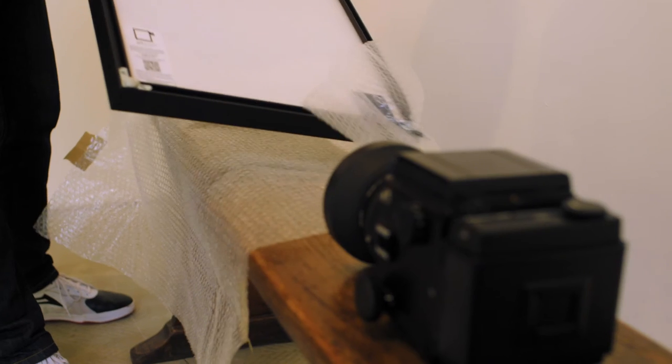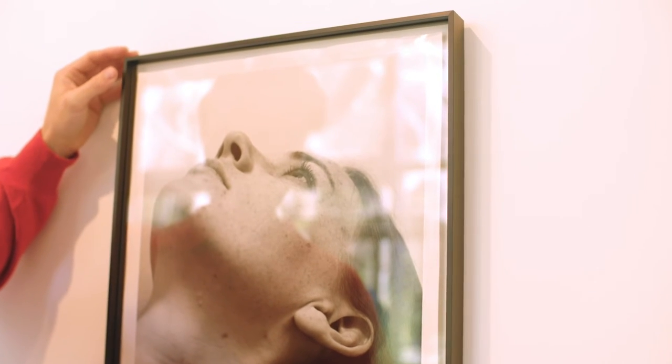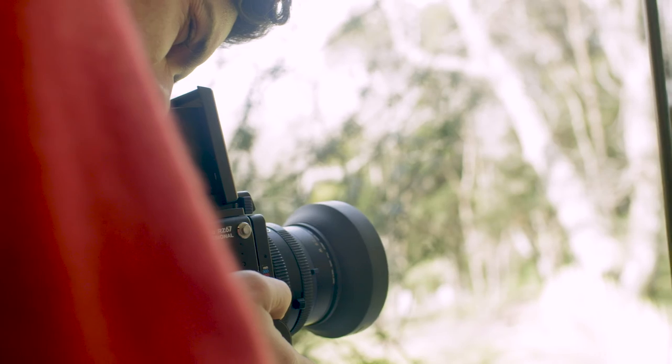It's pretty rare that you see something that off the bat you know is an image that you're interested in making. But when you do see something — a person, a subject, a composition — and you're just like, that is probably a very good picture, it's very exciting. It's an emotion that's very hard to replicate.